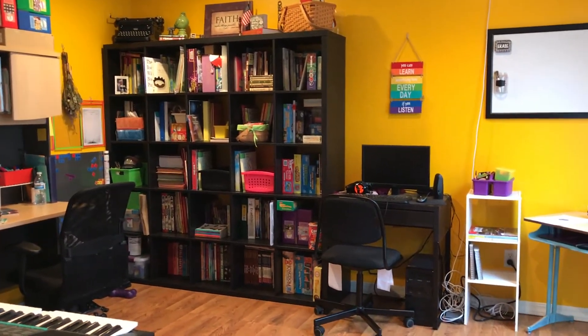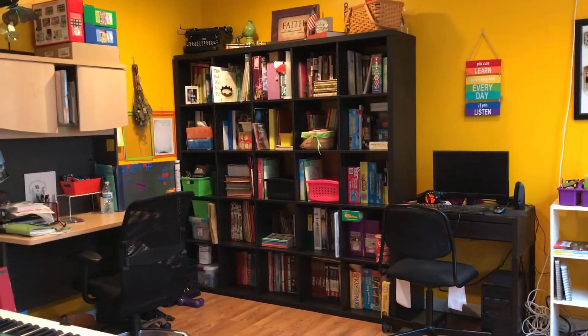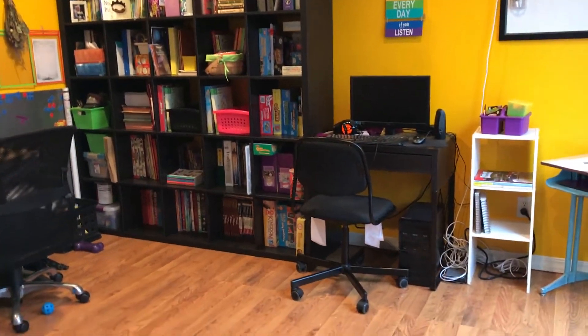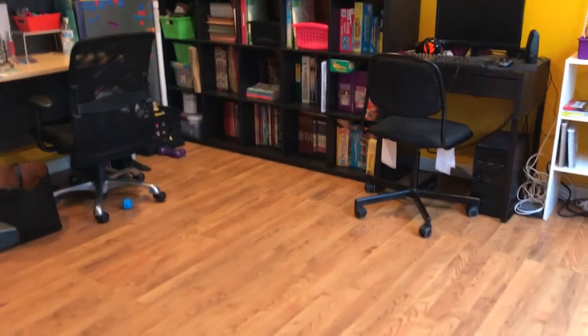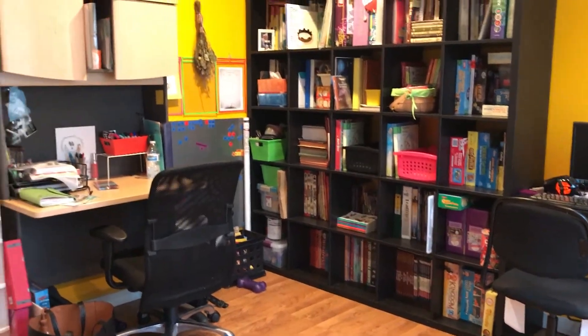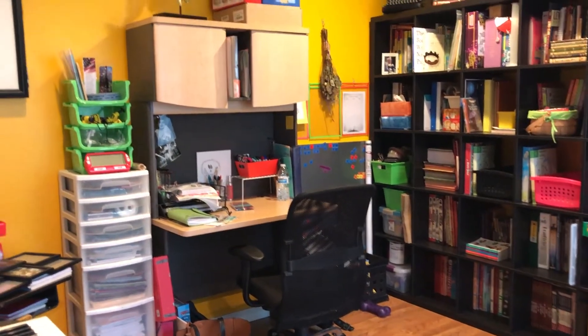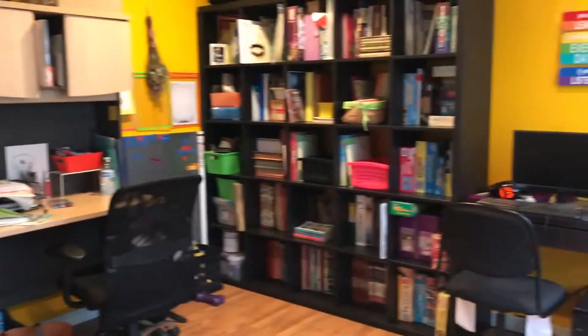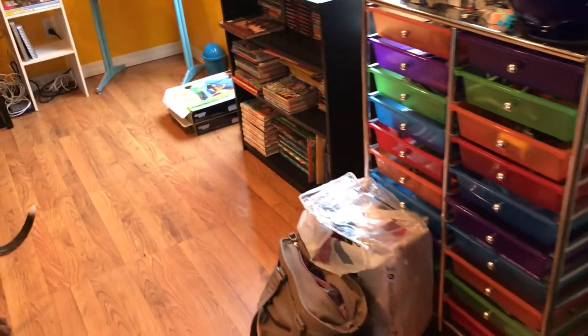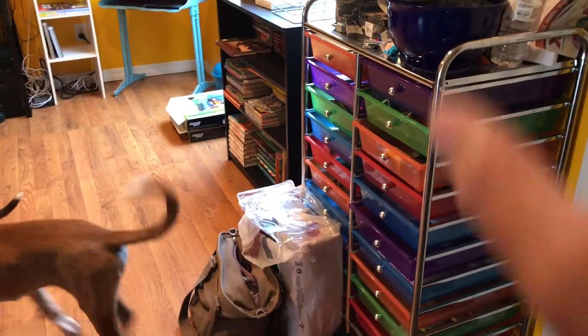Welcome to our school room. This is not completely finished but it is almost finished, and this was the first day I've had a chance to record it. I'm not going to go into super detail, but if you want to see more detail just let me know. There are a couple of things left to put up on the walls, but this is just going to be an overview. I'm going to start over here on the right side.